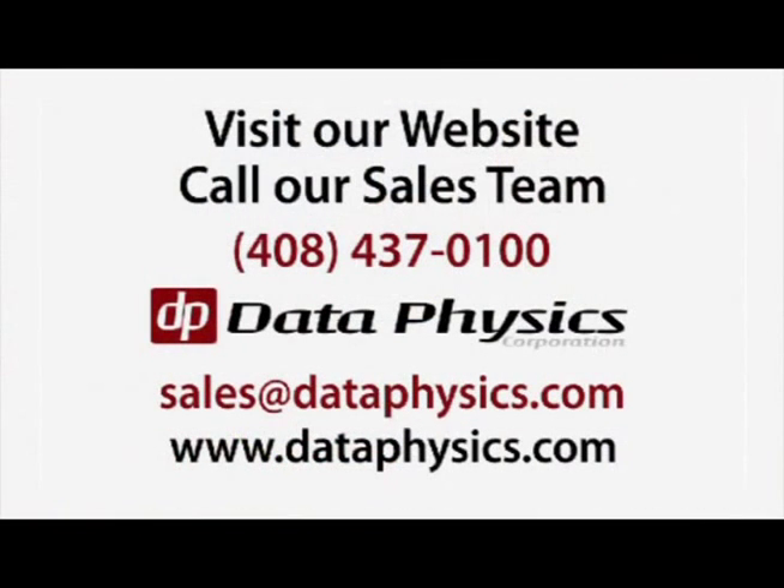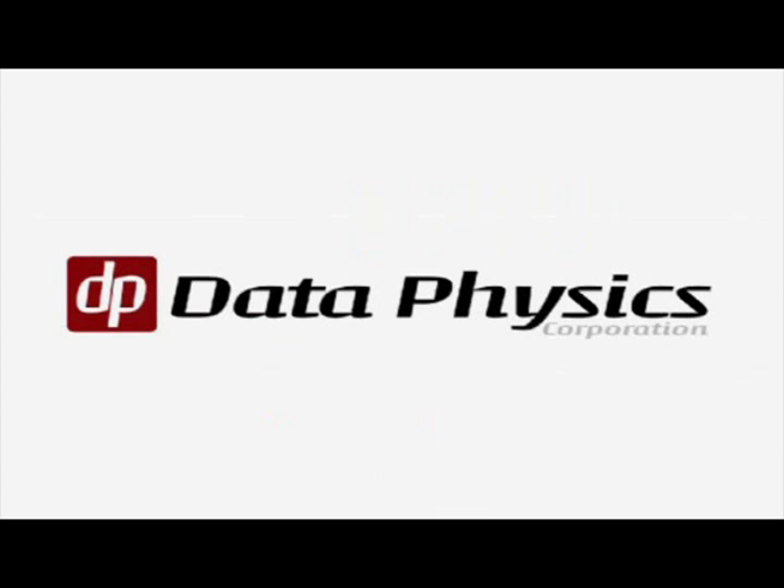Visit our website or call our sales team and find out how we can improve your noise and vibration testing programs. Data Physics — striving for excellence and pushing technological frontiers in the test and measurement industry.